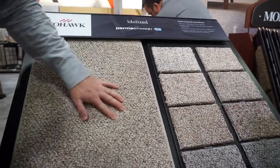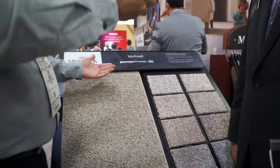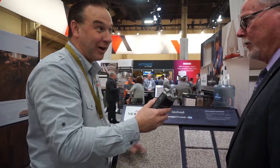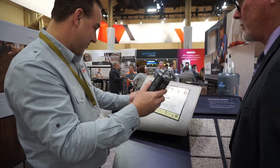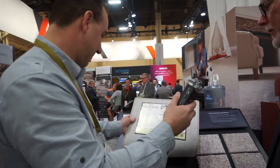You can tell just by digging your hands into this — it's rugged. You can put it in a very heavily used finished basement, a rec room, or even a family room. You can do the whole house if somebody wants. It's constructed very well and is going to be one of the most bulletproof products we're coming out with this year.